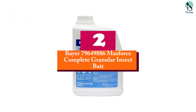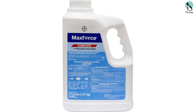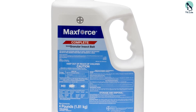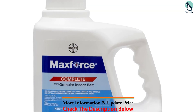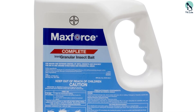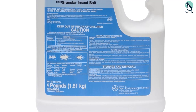At number 2, we have the Bayer MaxForce Complete Granular Insect Bait. We like granular baits because they're easy to use and apply, and MaxForce Complete Granular Bait is no exception. Featuring the powerful ingredient hydramethylnon, this versatile insecticide utilizes a special blend of sugars, proteins, fats, and complex carbohydrates that allow it to attract and kill crawling pests effectively.